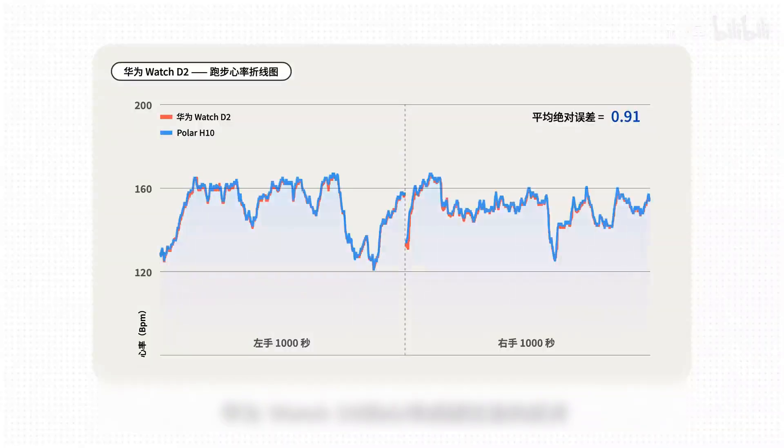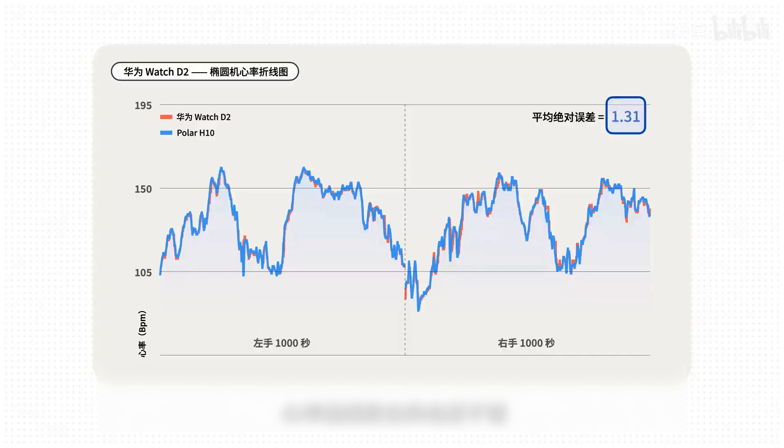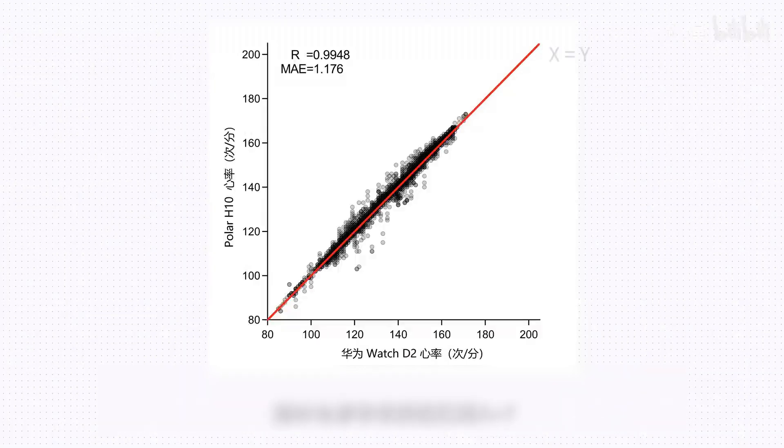The Huawei Eye's heart rate performance is still quite excellent. The average absolute error for running is 0.91 — still in second place — and the heart rate curve can be said to be a perfect fit. The elliptical machine is slightly worse with an average absolute error of 1.31; the heart rate curve fit is also not bad, without a large deviation. The average absolute error for strength training is 1.30 — only here the heart rate drops 10 seconds slower; other times it can be called perfect. These are the small scatter plots for the three exercises — overall they are also very close to the line x=y, without a large deviation. The total average absolute error is 1.18, ranking third.